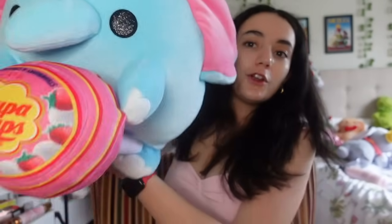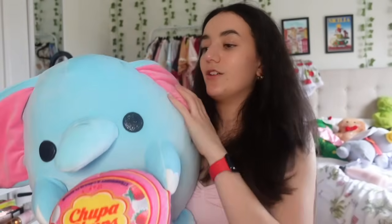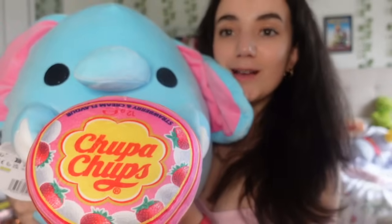I got three plushies for Christmas! The first one is a mushroom plushie - it's so adorable and squishy, and I love squishies. The second plushie is a food-themed one my mom got me - it's a Chupa Chups strawberry and cream lollipop. I actually prefer the strawberry and cola one but this one is so cute.